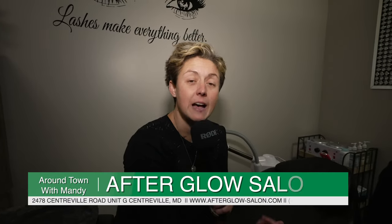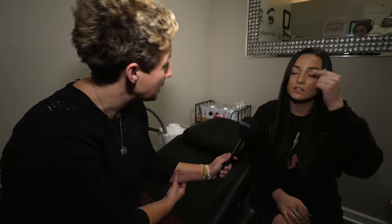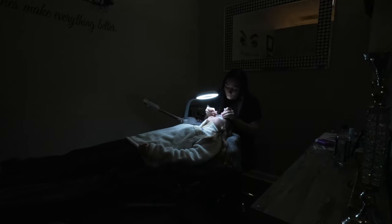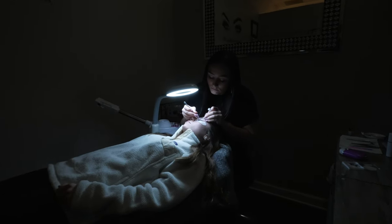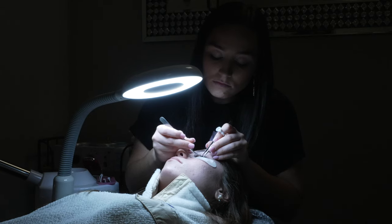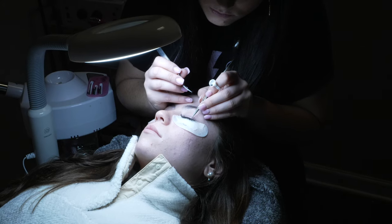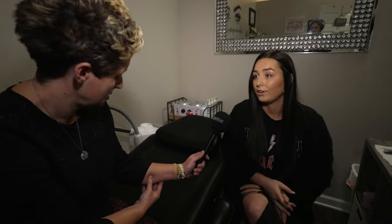One of the services here they offer is eyelash extensions, and I'm here with Kelly. First time getting extensions — give me some tips. You'll need to know that you cannot get them wet for 24 hours, no oil-based products around the face, and no plucking or pulling on them. So how does it work? I come in, I've booked my appointment and get to lay in this nice chair. First time getting extensions it takes a little bit longer. I'll consult with you on the first day of your appointment — I'll see your length, what the thickness is of your lashes, and we'll see what's healthiest for you. Then you can come back either two or three weeks for fills. Some people are better for two weeks, and some people can go longer with a three-week fill.